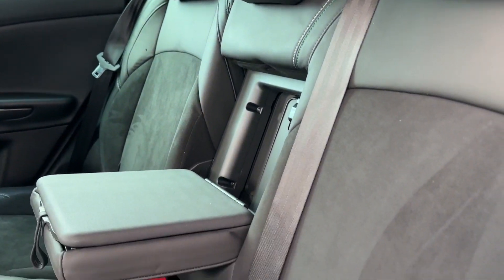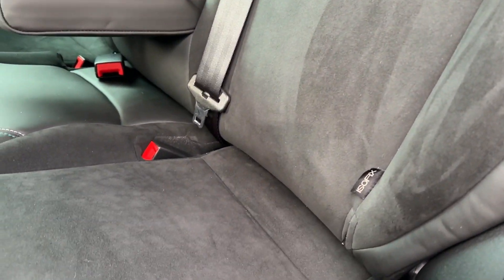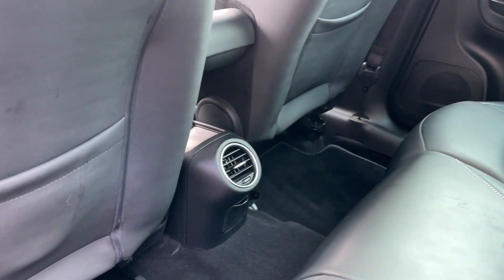Inside the cabin, you enjoy these part leather and suede seats, offering seating for five, with two ISOFIX child anchor points as well.